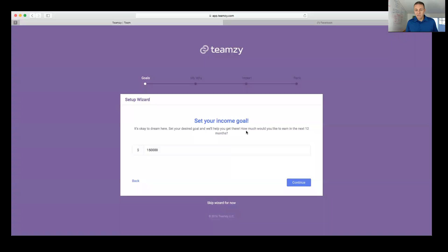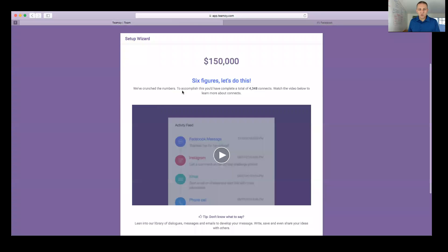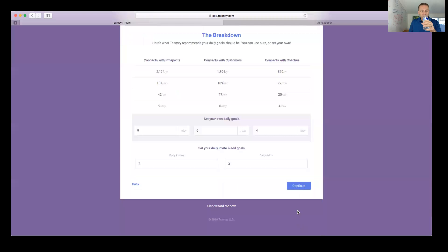I set my goal for $150,000 — that's the income level I'd like to be at 12 months from now. When I click continue, it says they've crunched the numbers: to accomplish this income I'd have to complete a total of 4,348 connects. That seems like a lot, but I'll show you how they break it down. A connect is simply reaching out, saying hello, connecting with someone — it's not necessarily a cold invite.